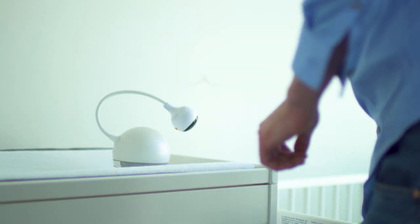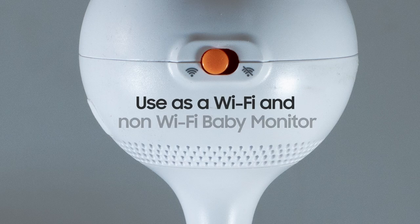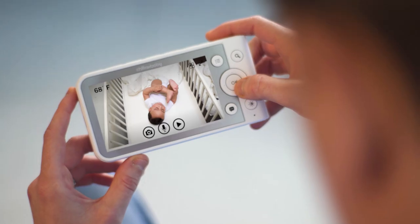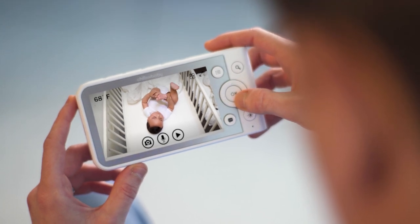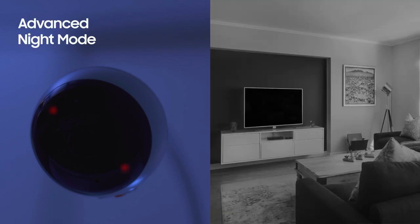The first and only baby monitor with a Wi-Fi switch that gives you the option to use it as a connected or non-connected camera. BabyMood has dual night vision modes. The no distraction mode is perfect for monitoring your baby as they sleep peacefully, and the advanced mode enhances visibility for room monitoring in the dark.